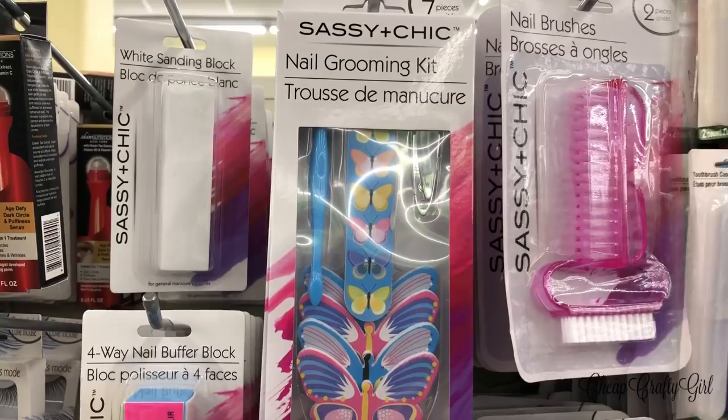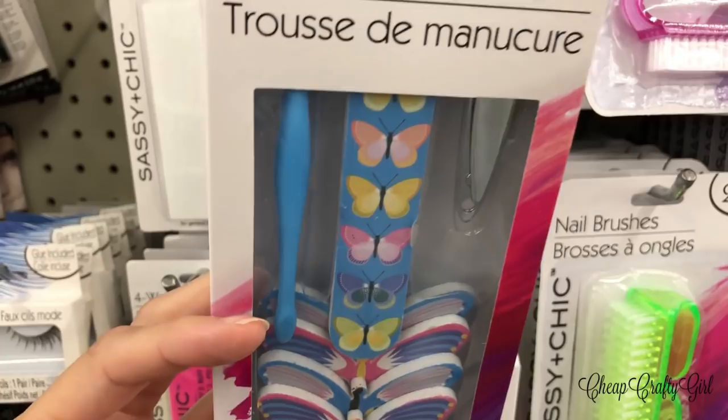I thought this nail grooming kit was definitely worth a mention in my what's new series. Look at the cuteness of these butterflies — though I didn't actually check for any other patterns since I was in a hurry, but the butterflies were very cute.